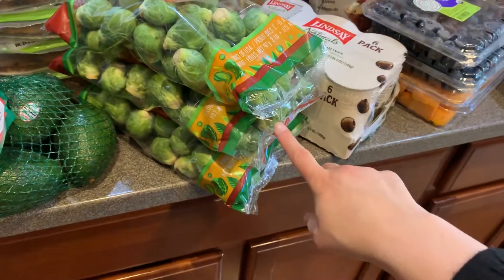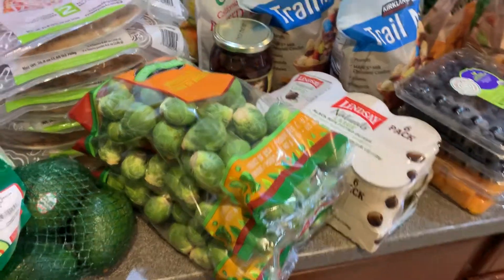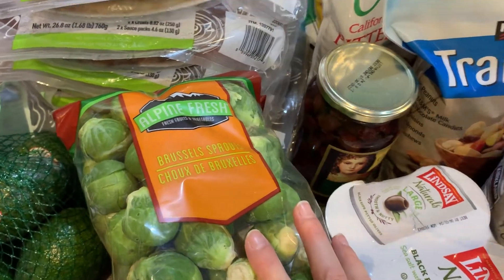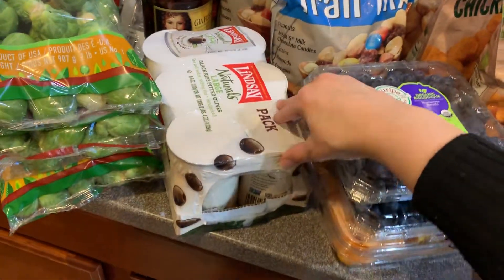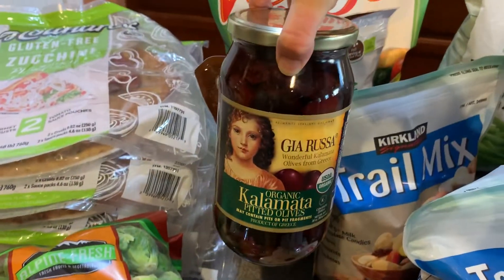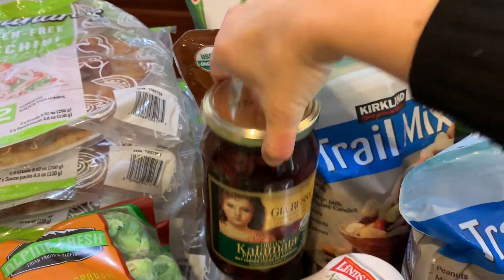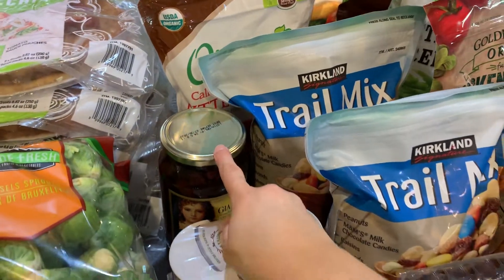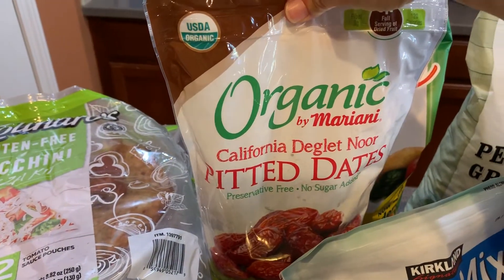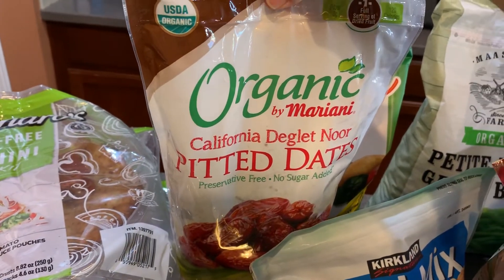I got a few things of Brussels sprouts — I know those are a hit or miss with many people, but check out my bacon and Brussels sprouts recipe video; my kids love these. I got a six-pack of canned black olives along with these Kalamata olives. I love these for myself even though my kids don't quite like them. I also got a thing of organic pitted dates — that's a special dessert I give my kids because it's a little sweet but at least it's natural sugar.